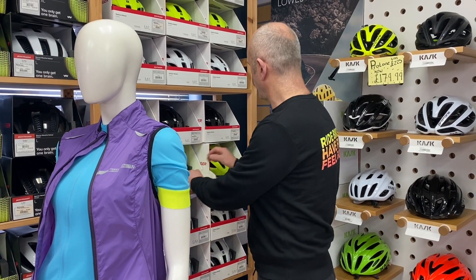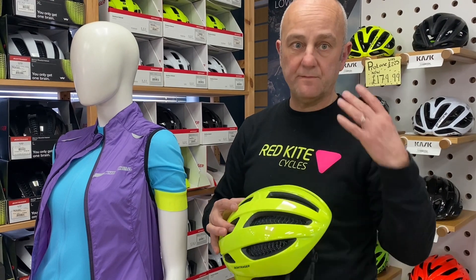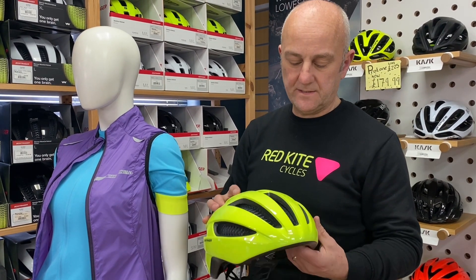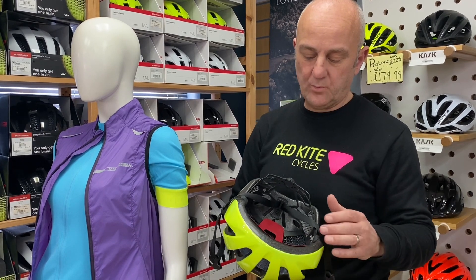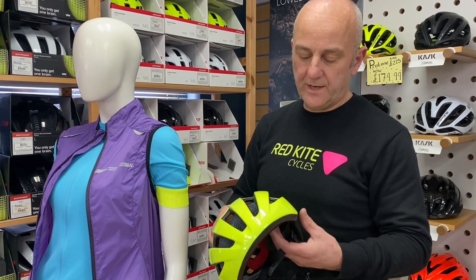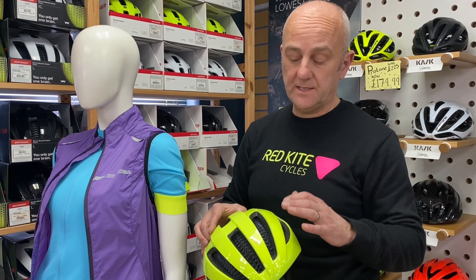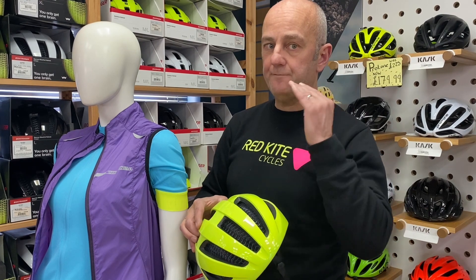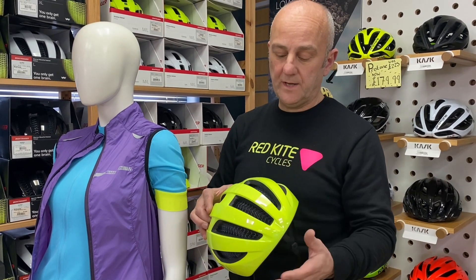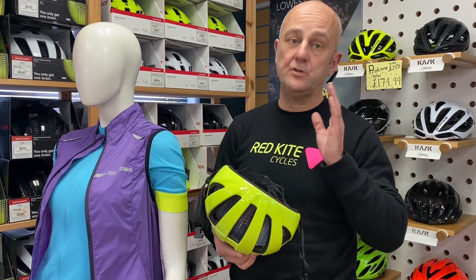Thirdly, our most secure helmet in terms of safety in the event of an accident — this is Trek's absolutely unique Wave Cell technology. It is the world's first helmet with a crumple zone built in, so that should you take an accident, the inside of the helmet folds under load from your head and reduces — almost eliminates — concussion should you take a bad accident.